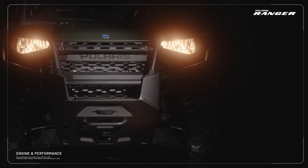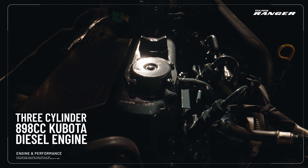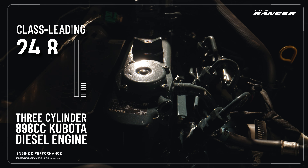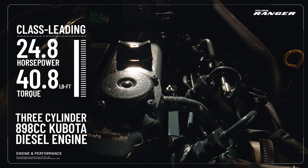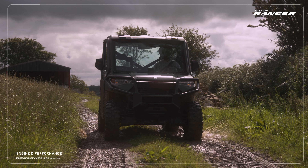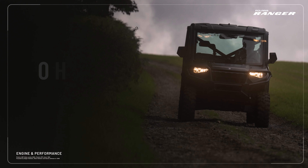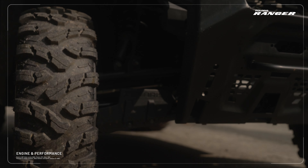The Ranger Diesel is a definition of refinement and is designed to perform to the highest standards for years to come, thanks to its impressive three-cylinder 890 ACC Kubota diesel engine. Providing 24.8 horsepower and 40.8 pounds foot of torque, it's the most powerful engine in its class. Offering a lower cost of ownership with 200 hours between service intervals, the Ranger Diesel is heavy duty and built for the long haul.